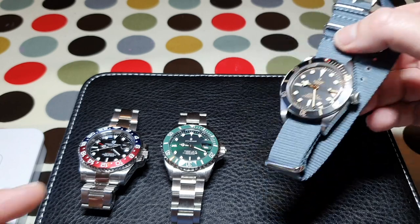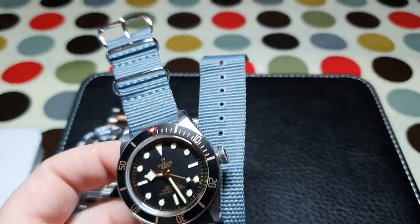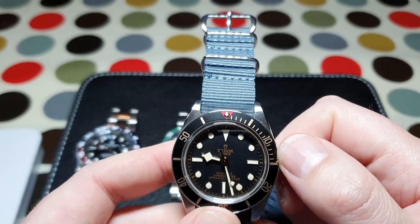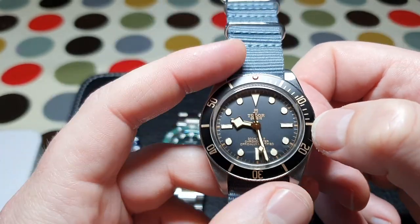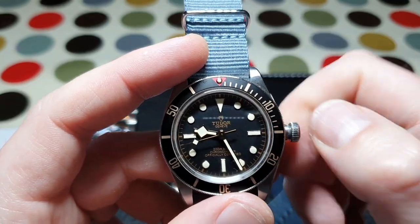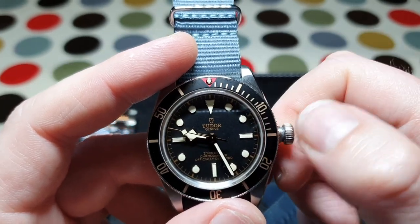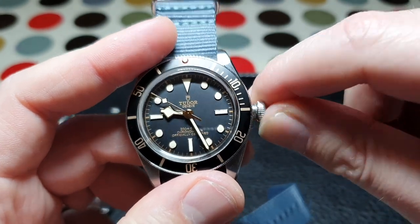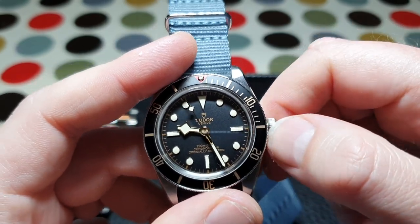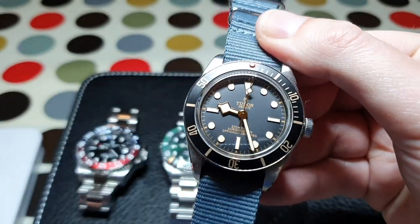Everything about the Tudor crown — with that Tudor rose — is buttery smooth. From unscrewing to changing the time and winding the watch, it's barely audible. You can't really hear it, and it just feels next level. When screwing it back in, it's easy to get the threads to line up and it screws in beautifully. The crown and crown action here is just on another level to the other watches.